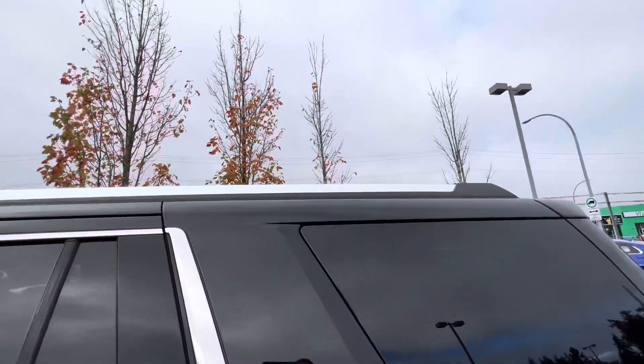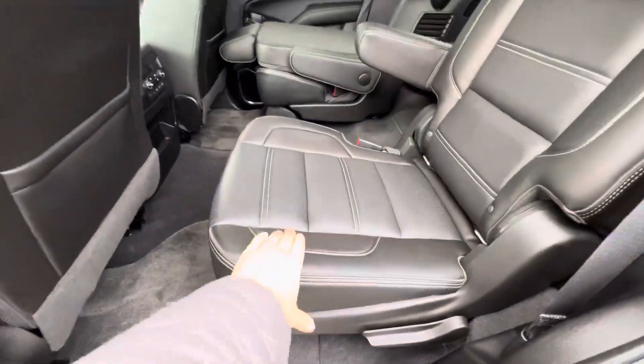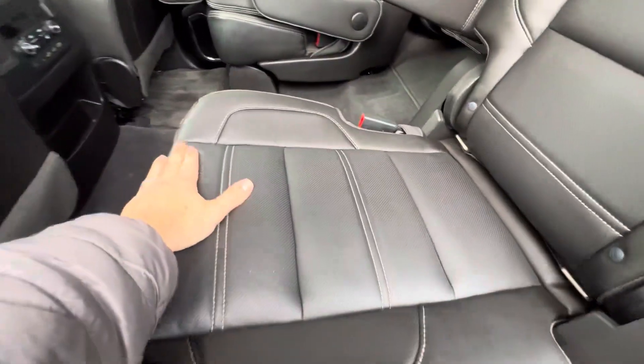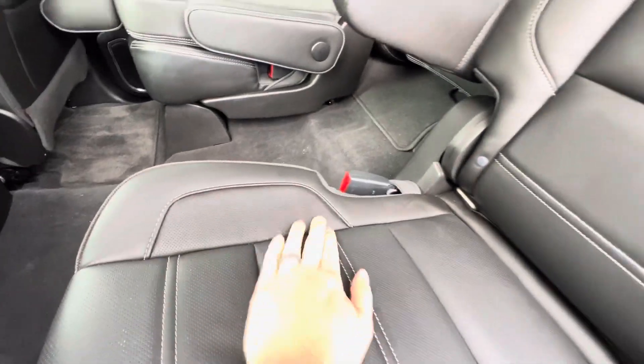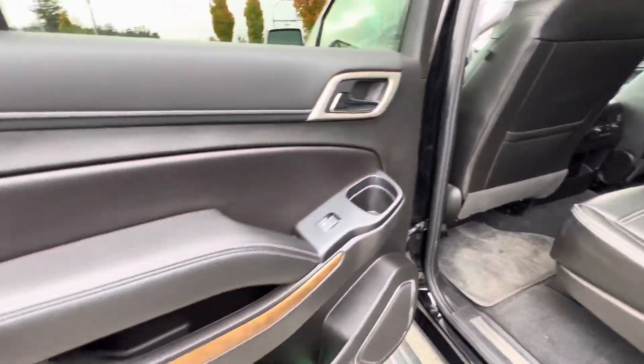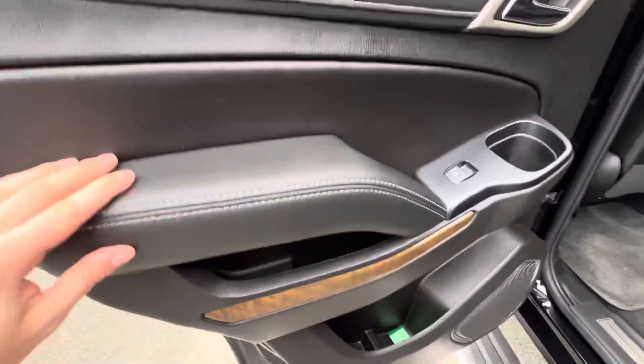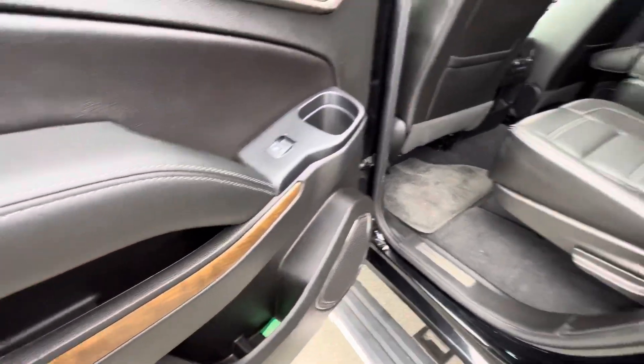We've got roof racks as well. The interior has nice leather — the Denali comes with white accent stitching and a really high-quality leather. You can see lots of soft surfaces throughout, leather all over this vehicle, and nice wood grain accents as well.